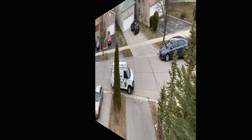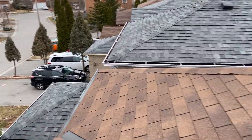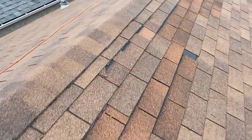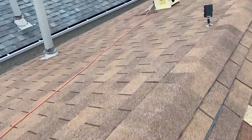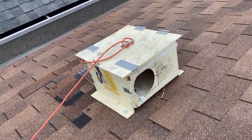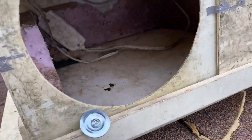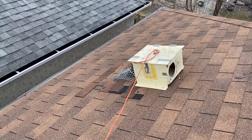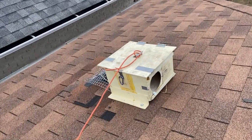We just arrived the next day and we're going to check the baby box to see what unfolded last night. The door is wide open, which looks like the mother took all of her babies. We did get footage on our trail cam last night, so let's see what happened.